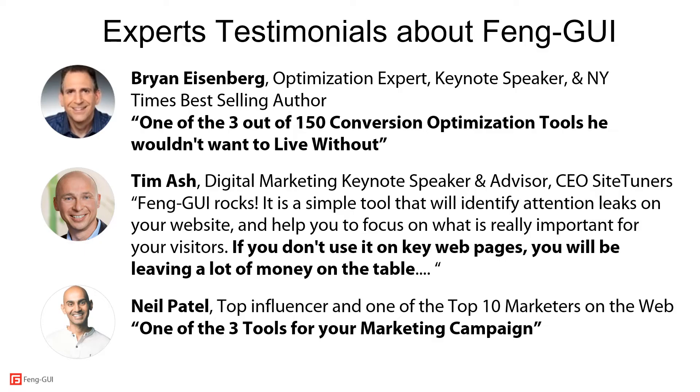Here is what marketing experts say about Fangui. Brian Eisenberg, an optimization expert, keynote speaker and New York Times best-selling author, says Fangui is one of the three out of 150 conversion optimization tools he wouldn't want to live without. Tim Ash, digital marketing keynote speaker and CEO of SiteTuners, says Fangui rocks — it's a simple tool that identifies attention leaks on your website and helps you focus on what is really important for your visitors. If you don't use it on key web pages, you will be leaving a lot of money on the table. Neil Patel, a top influencer and one of the top 10 marketers on the web, mentions Fangui as one of the three tools for your marketing campaign.